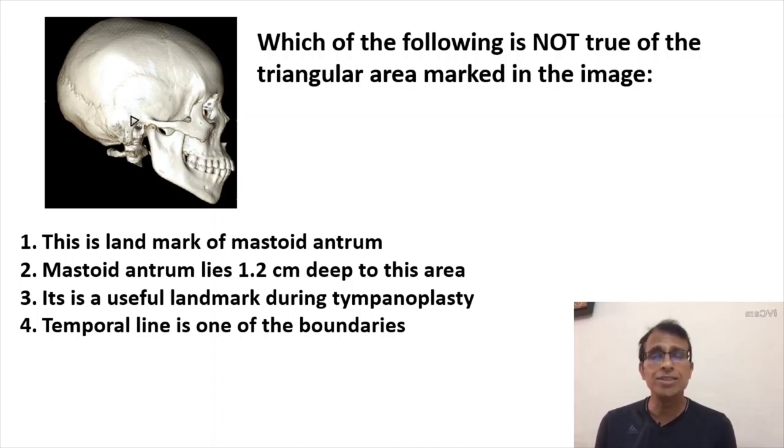This area is McEwen's triangle, also called the supra-meatal triangle. The most important aspect is that it's a landmark for the mastoid antrum, so option one is true. Mastoid antrum lies 1.2 to 1.5 cm deep to this, so second is also true. One of the three boundaries is the temporal line, so the fourth is also true. The correct answer is C.